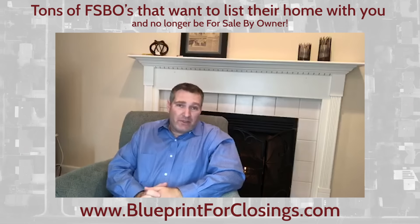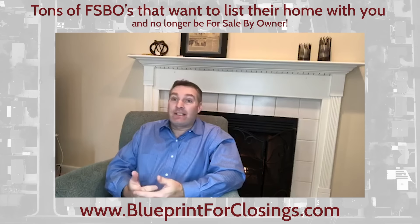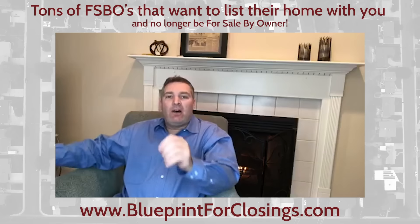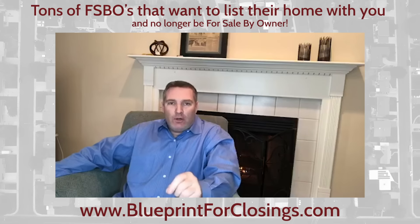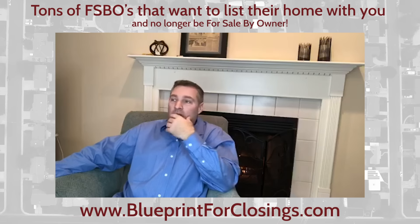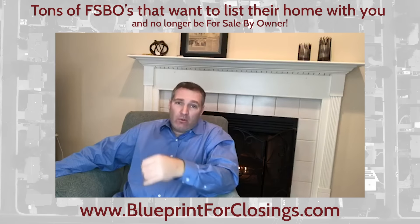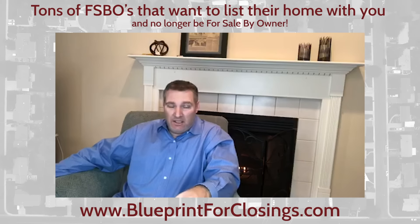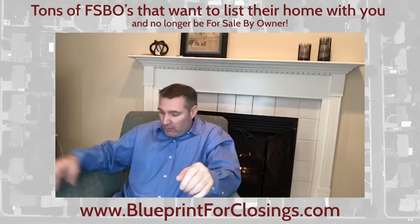So the question becomes, how the heck do we get them to work with us? Because one thing we know for sure — they don't want to work with real estate agents. How do we know that? Because they've got their home for sale by owner. However, if you have a good offer, you're going to attract this business. The agents that I work with all over the country can list three or four of these every single week.